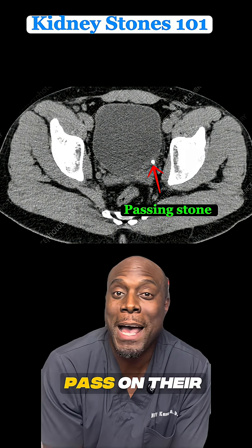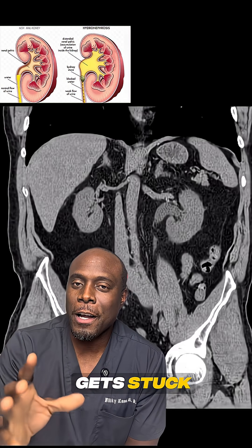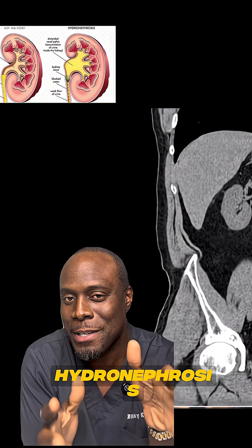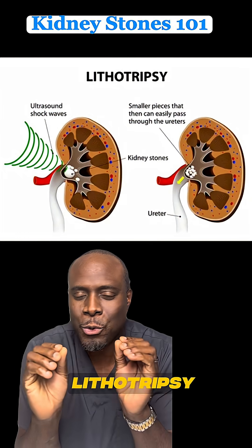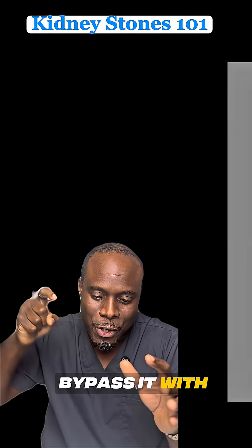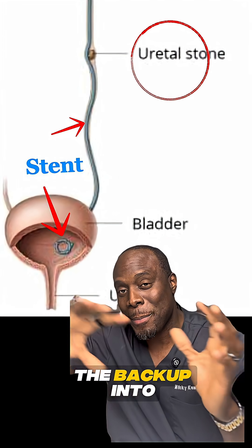The good news is that most stones pass on their own with pain control and lots of fluid. But if a stone is too big or gets stuck, urine backs up into the kidney and the kidney swells up — this is called hydronephrosis. In that case, there are a few treatment options: doctors can break up the stones with sound waves, called lithotripsy; they can remove the stone with a small scope; or they can bypass it with a stent and wait for the stone to pass on its own, just to relieve the pressure and the backup into the kidneys.